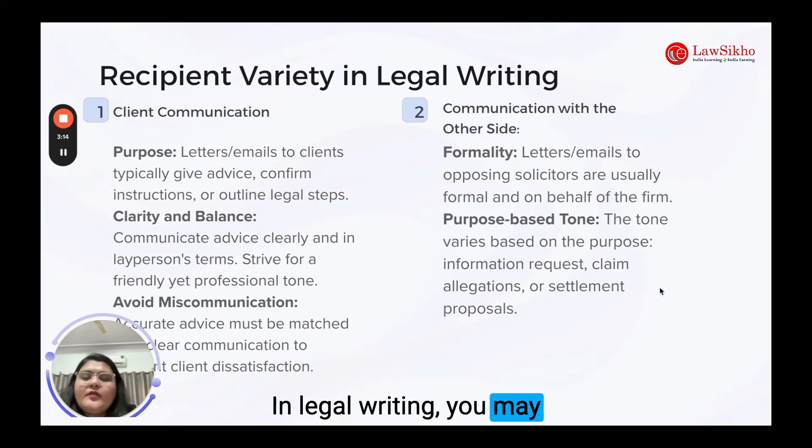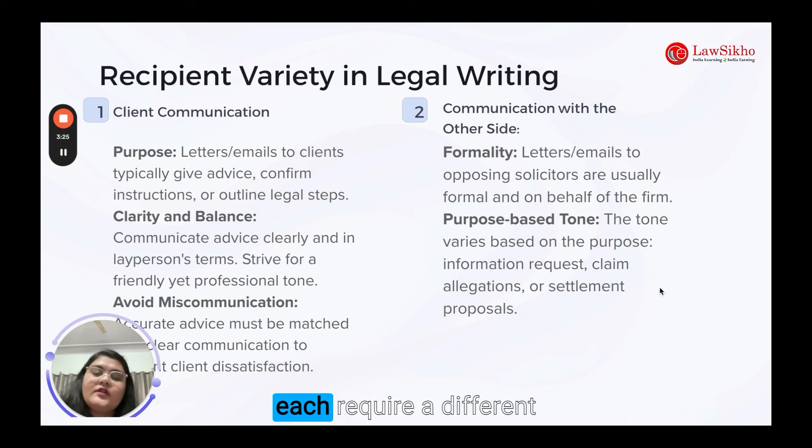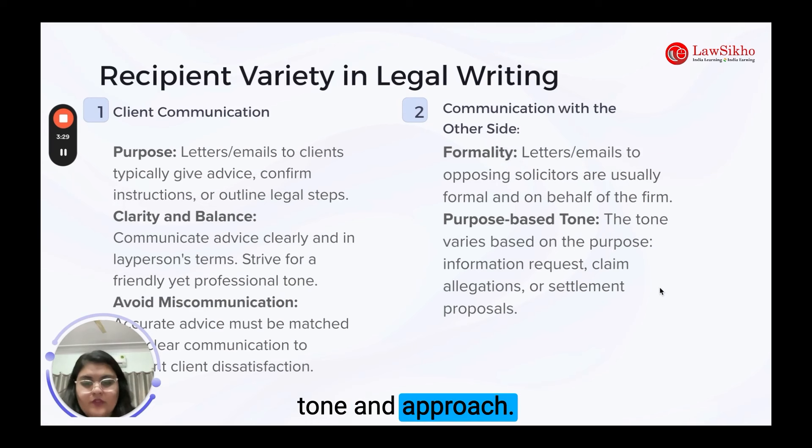In legal writing, you may communicate with various parties — for example, a client, a third party, opposite counsel or internal colleagues. Each requires a different tone and approach, so let's discuss each one by one.